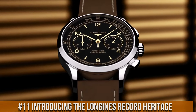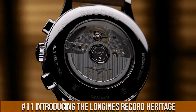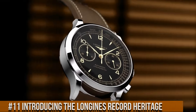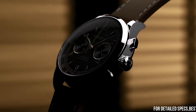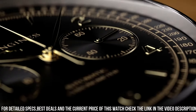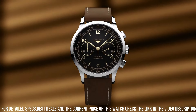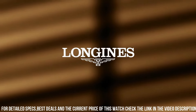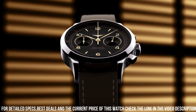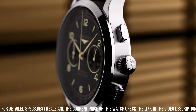Number 11. Introducing the Longines Record Heritage. Movement: COSC-certified self-winding caliber L895.4. 59-hour power reserve. Functions: hours, minutes, small seconds, tachymetric scale. Case: 40mm stainless steel, water-resistant to 30m. Dial: black matte with applied Arabic numerals and indexes. Strap: brown leather with pin buckle or stainless steel bracelet with triple safety folding clasp.